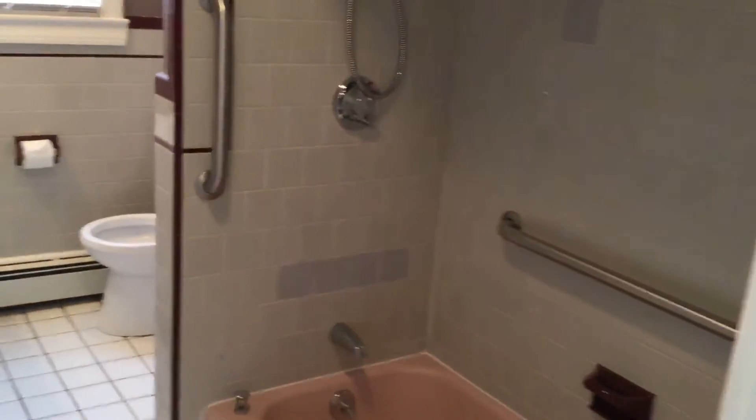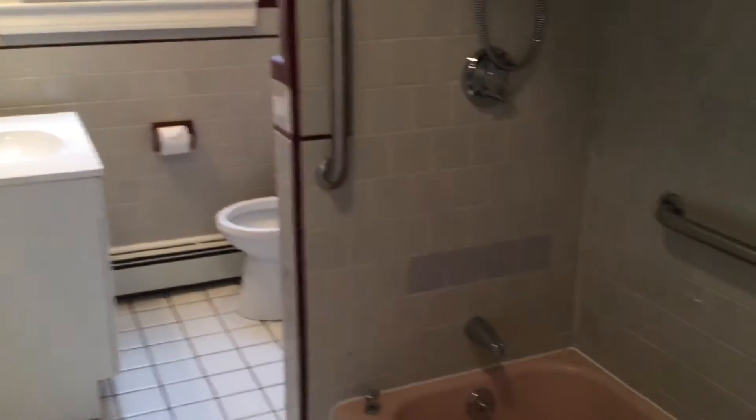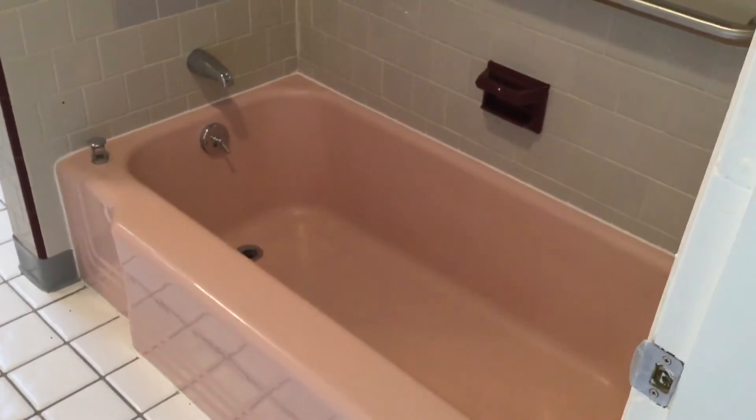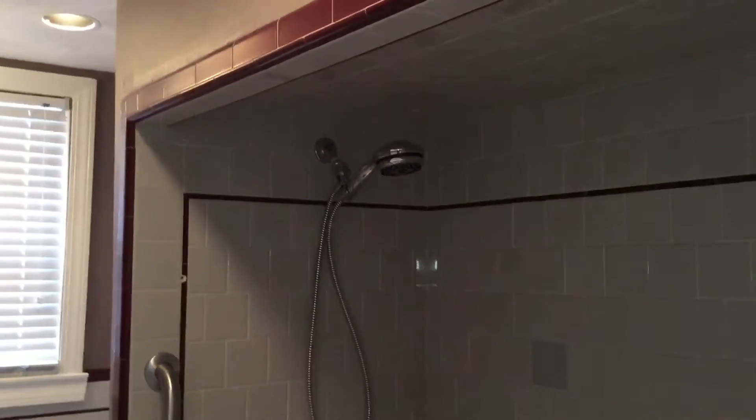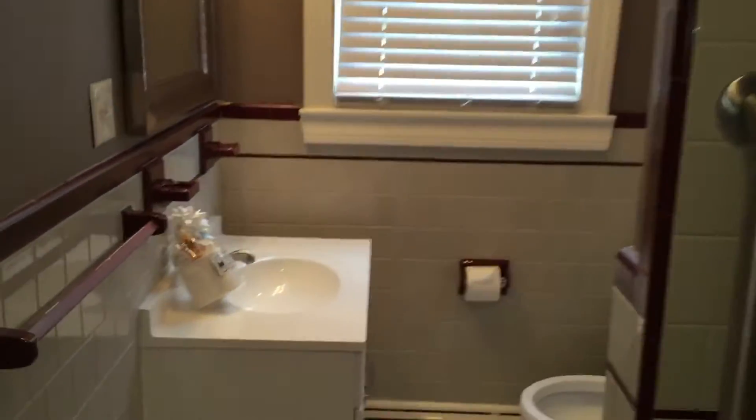Right off the kitchen is the full bath — also tiled, also very clean, very modern. You have your tub here on the right, and it's tiled on three sides. It also has a detachable fixture up above, which is a very convenient feature.